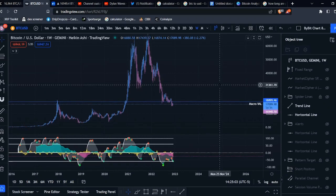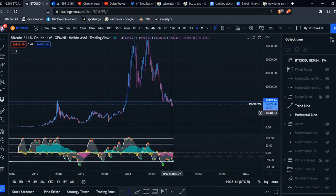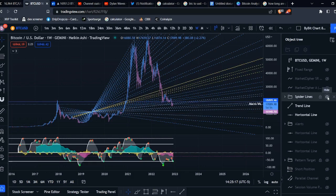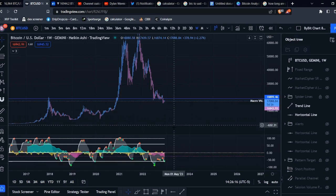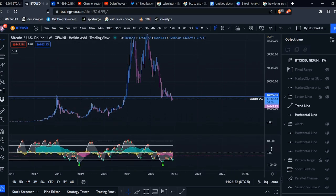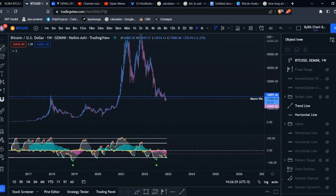Today I want to do some more macro Bitcoin analysis, looking at Market Cipher and some significant support and resistance levels, also seeing if there's any confluence with my spider lines to look for the most macro levels. First, I want to talk about some of the things we're seeing on Market Cipher because we're seeing some mixed signals right now.